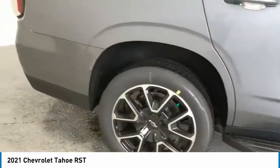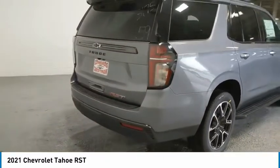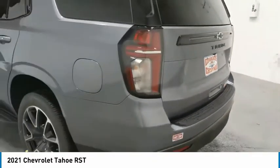Towing package, aluminum wheels, running boards, heated side mirrors, traction control, daytime running lights, remote keyless entry, remote trunk release, mirror memory, security system.